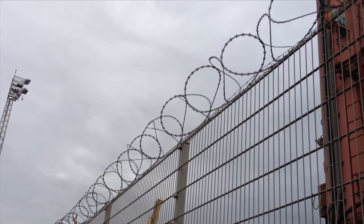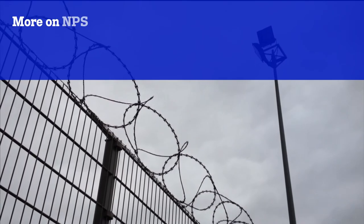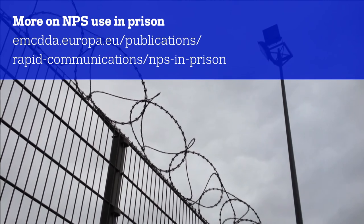Specifically looking at supply reduction in English prisons, x-rays are being used, body scanners are being used, also methods to interrupt the use of mobile phones and to interrupt the use of drones.